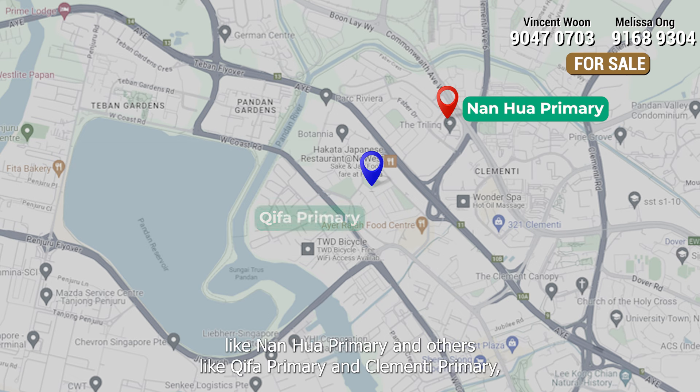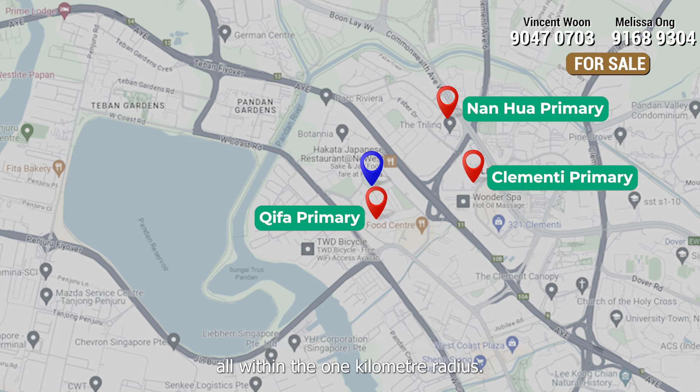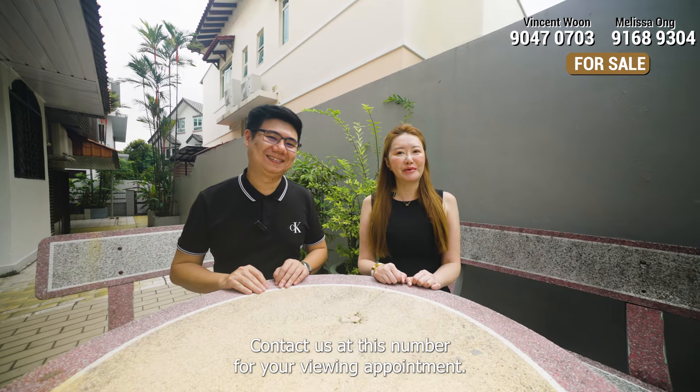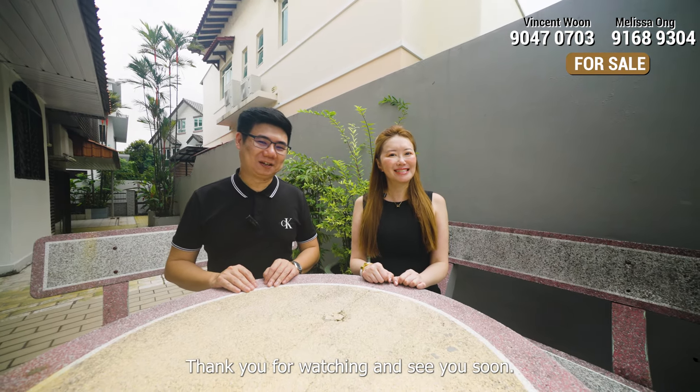Besides the future MRT, we are also near to many amenities such as the New West Mall, which is about 3 minutes walk away. The nearest wet market, food centre and supermarket is located at West Coast Drive, which is less than 10 minutes walk away.